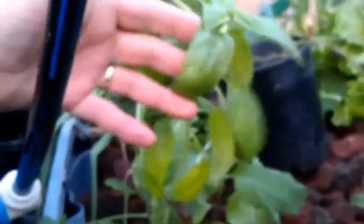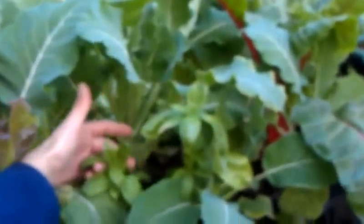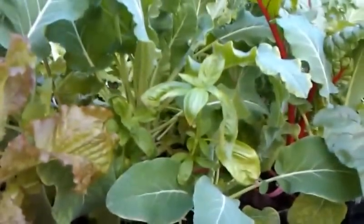I've got some basil here that was hurt during the winter freeze — it pretty much killed it back. Over here I've got a couple more, and these two were also just killed by the cold. They have since come back out and are doing really well. You'll notice Brussels sprouts around them.